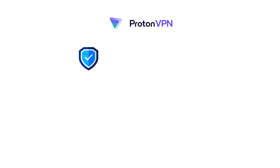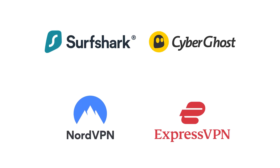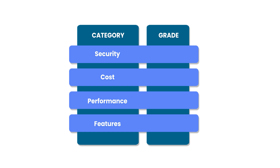We'll evaluate Proton's security, cost, performance, and features while also comparing it to other popular VPNs, especially NordVPN, which is our highest-rated VPN. I'll be filling out this table with different grade levels as we go along. And if you're looking to save, you can grab exclusive discounts on top VPNs through the links in the video description.